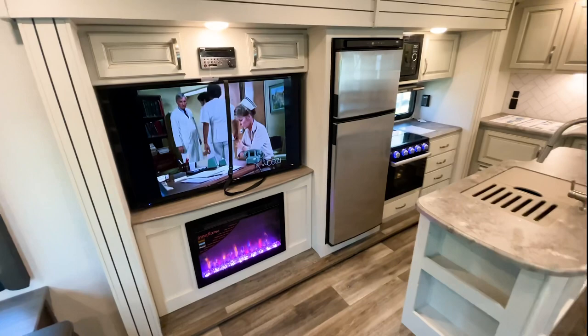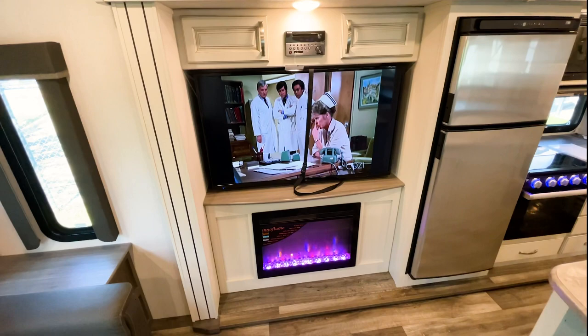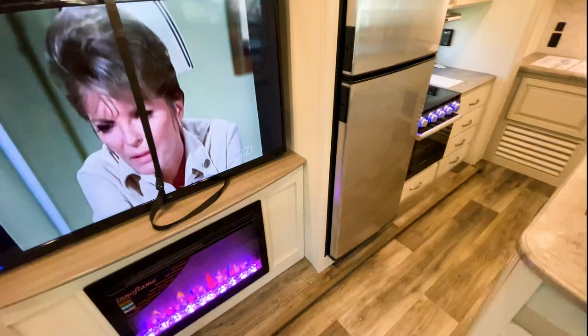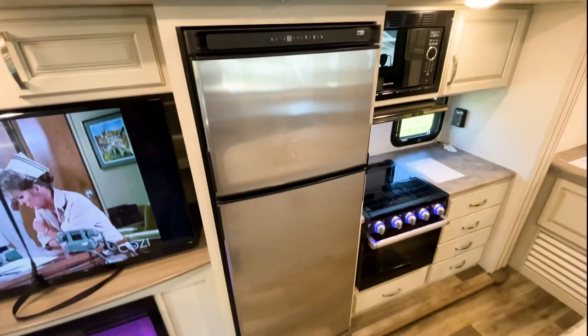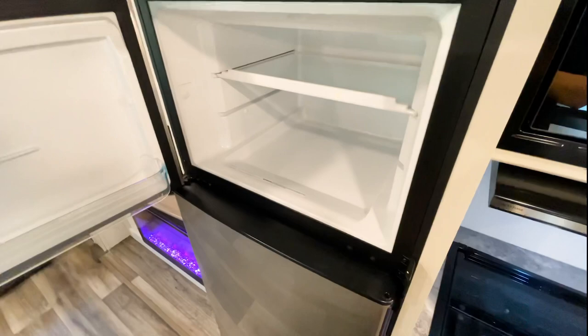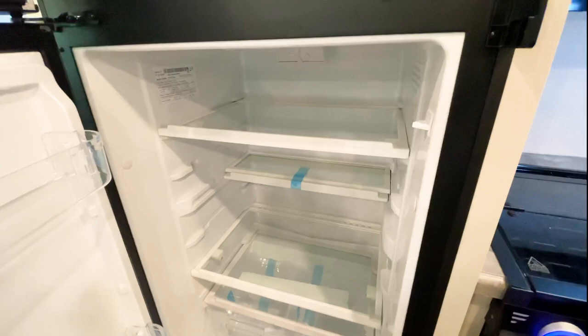As we go around, you have a nice big TV — I believe about a 48 or 50 inch. You're going to have your fireplace with four different color options; I always like the purple. In the island you have nice storage for quick access while you're in the seating area. You're also going to have the 10 cubic foot refrigerator, which runs off 12 volts so your battery powers the fridge and freezer. The nicest thing is they no longer have coils in the refrigerator, so you have a lot more usable space inside.